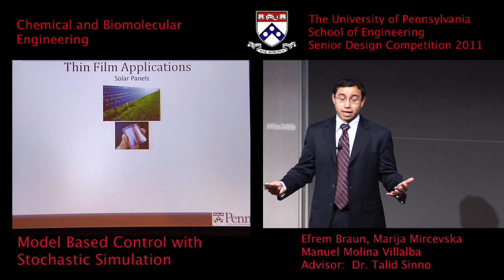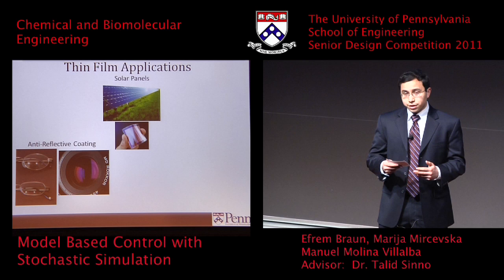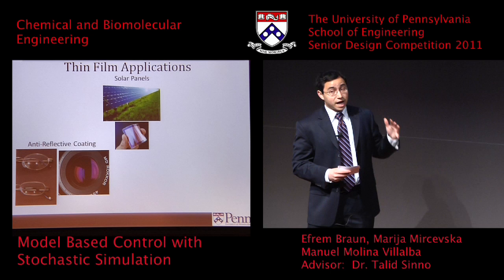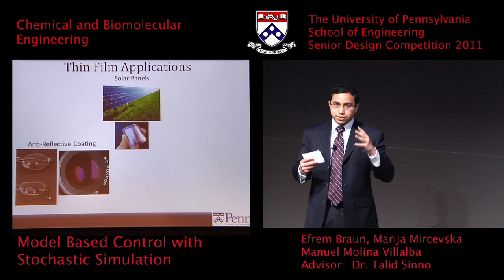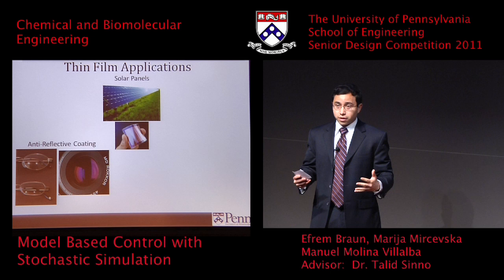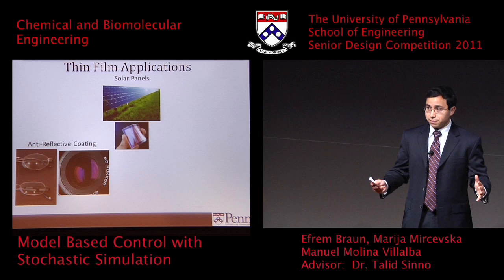Another application we didn't concentrate on as much but that's also important is anti-reflective coating, used often with optics. There are two pictures on the screen — the glasses on top do not have an anti-reflective coating and the one on the bottom does. You can see on the top pair that you can make out the outline of a head behind the camera. If your glasses have those outlines on them you can't see as well. These optical coatings really do a lot to help you see better, and you can also put them on cameras to reduce glare, leading to better photography.